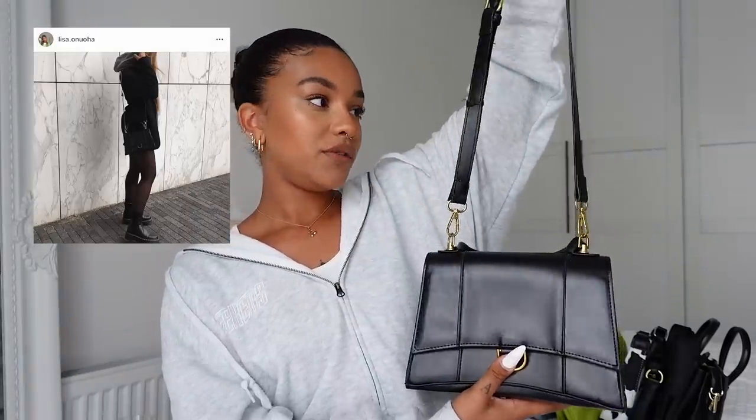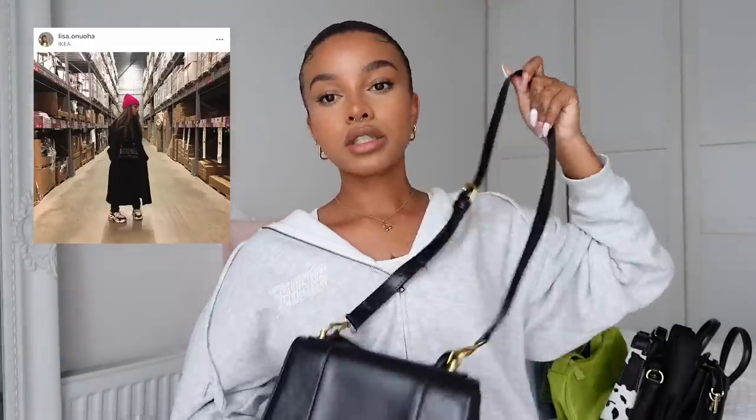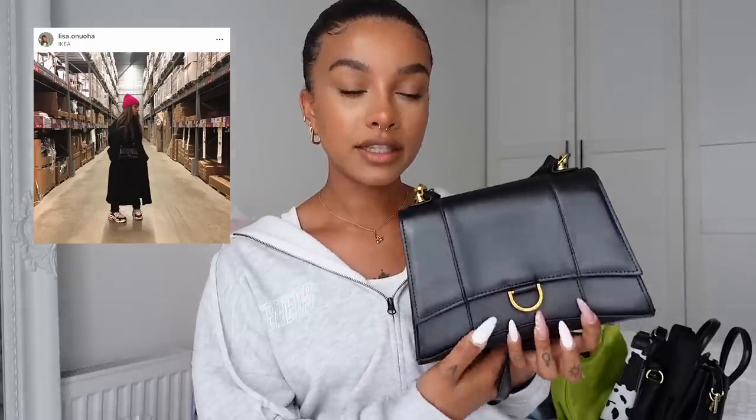I got this next one from Shein or Zafu through a collaboration earlier this year. I got it because it reminded me of the Balenciaga bag — I don't know the exact name. I haven't really used it in a while and I kind of just want to get the actual Balenciaga bag, but it is really cute. I don't think this exact one is still available, but I'll try to find something similar — it looks really cute as a crossbody and it's a dupe for the Balenciaga.